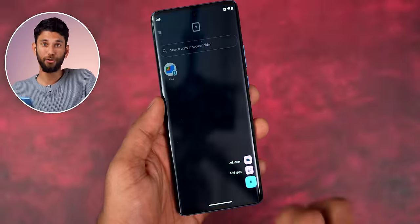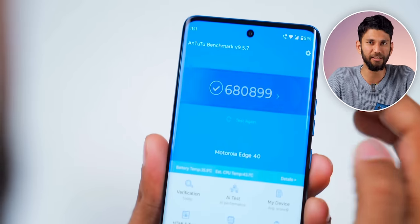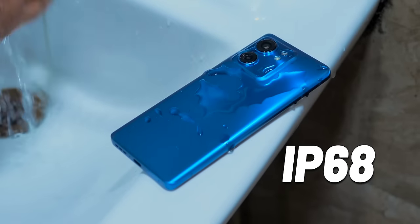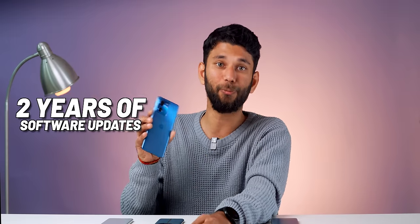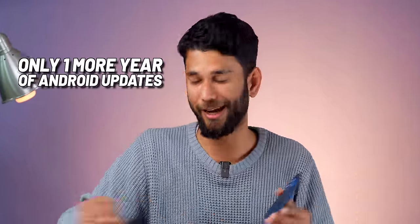You also get a Secure Folder, where you can create a secret WhatsApp account that stays locked. Performance is nice in normal use with no lag, and casual games run fine. It also has IP68 rating and wireless charging, which is great. The only things to note: daytime camera pictures look average at best, and Motorola promises two years of software updates — but since the phone launched in 2023 with Android 13, if you buy it now you'll only get one more year of Android updates. Motorola also doesn't have a great track record of delivering updates on time.